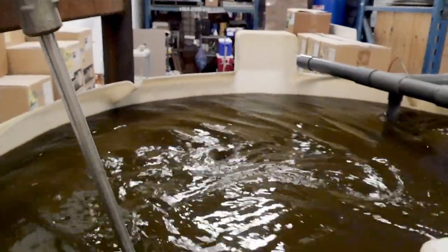Here at Cycorp, we've perfected a micronutrient solution that will improve treatment plant performance, eliminate odors, reduce biosolids generation, and reduce costs.